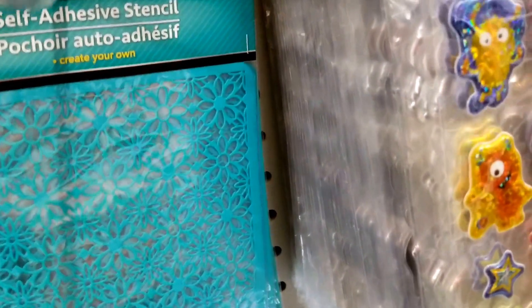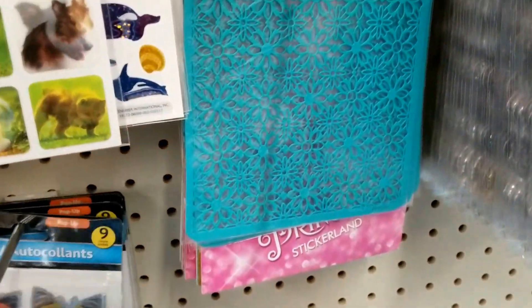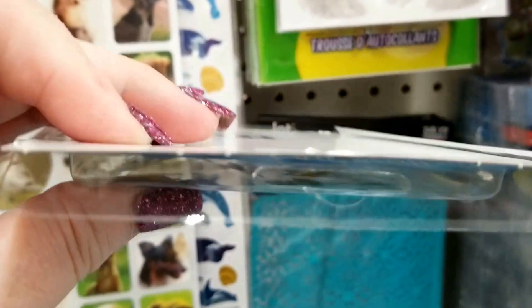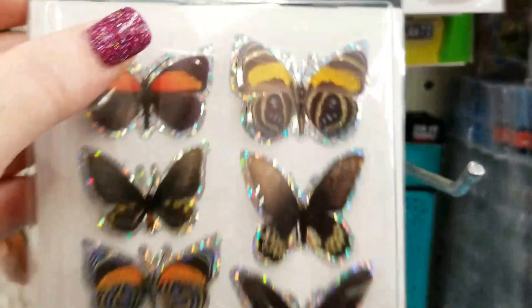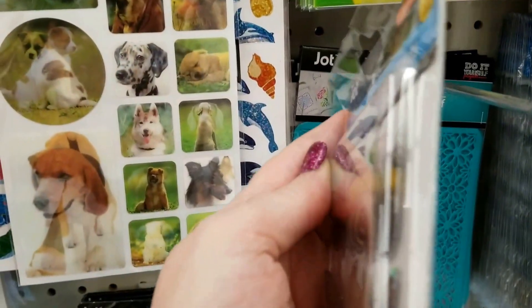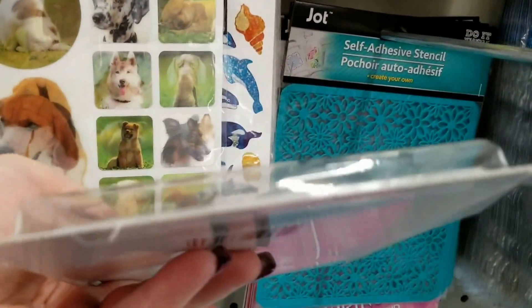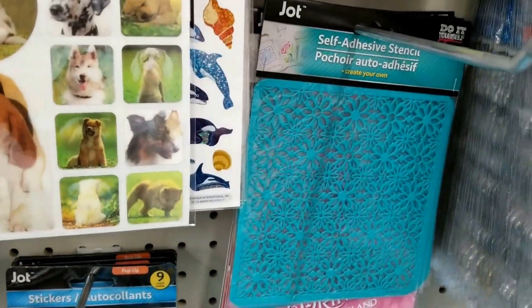There was something I was going to tell you guys about the butterfly 3D stickers. You can use these for shaker cards. So when you use up all your butterflies, here's your shaker card container. So don't throw those away — use it as a shaker and it'll really shake because there's a lot of room in there.